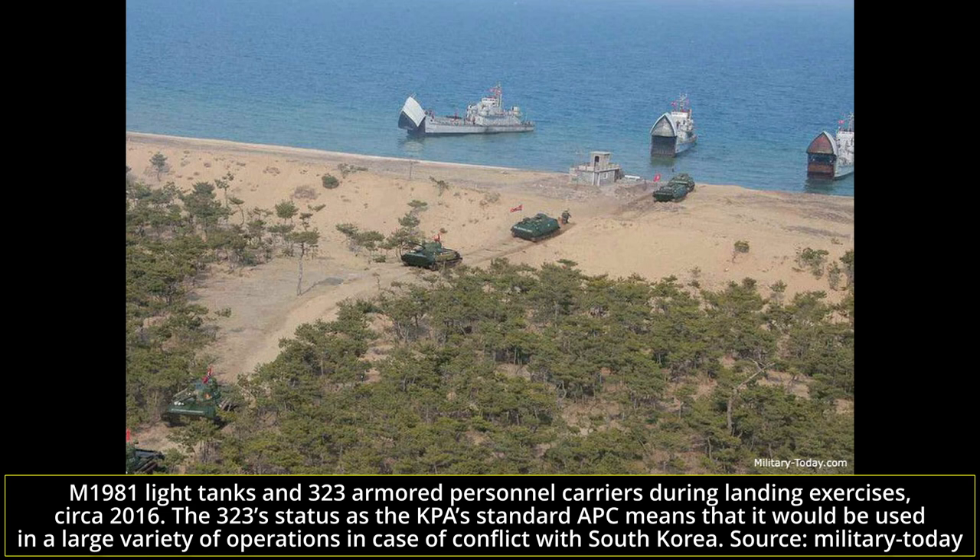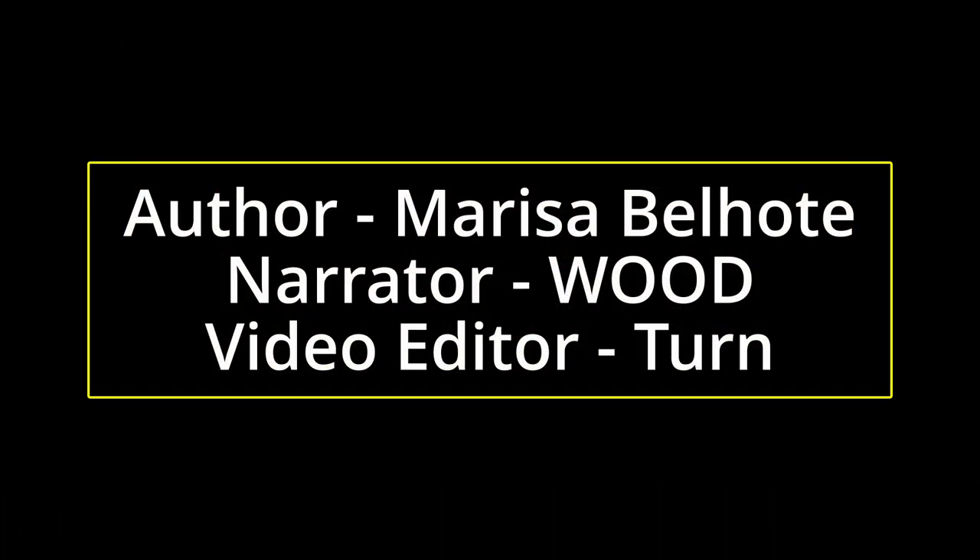With its chassis being used for a wide variety of vehicles and its parts being shared with even more, several of which are likely still in production today, the 323, despite already being nearly 50 years old and vastly obsolete against more modern armored personnel carriers, is most likely here to stay in the KPA — even though some more modern APC options such as the M2009 Chonmah-D or wheeled M2010 have appeared in recent years. This concludes our video series on the 323 armored personnel carrier.